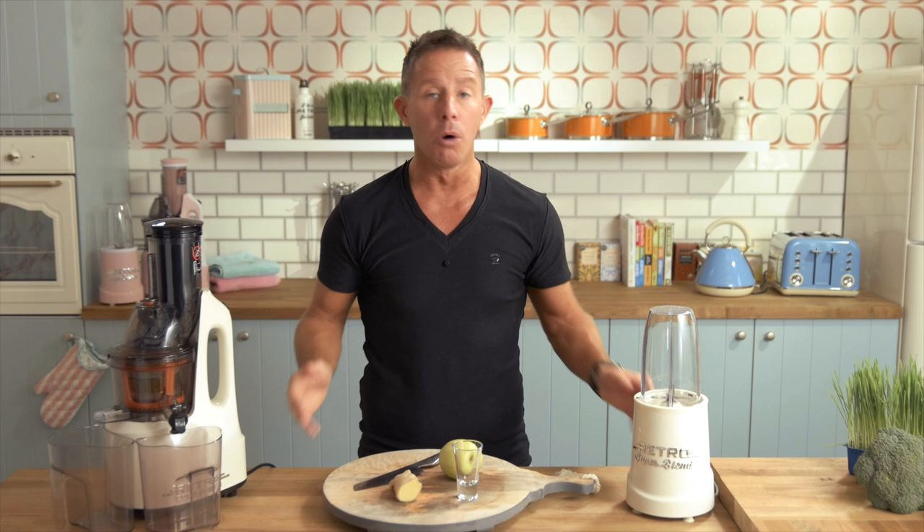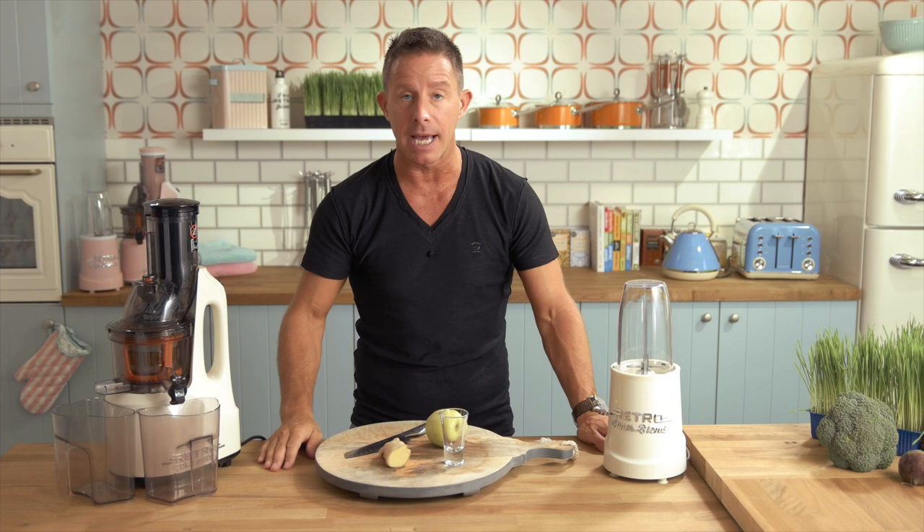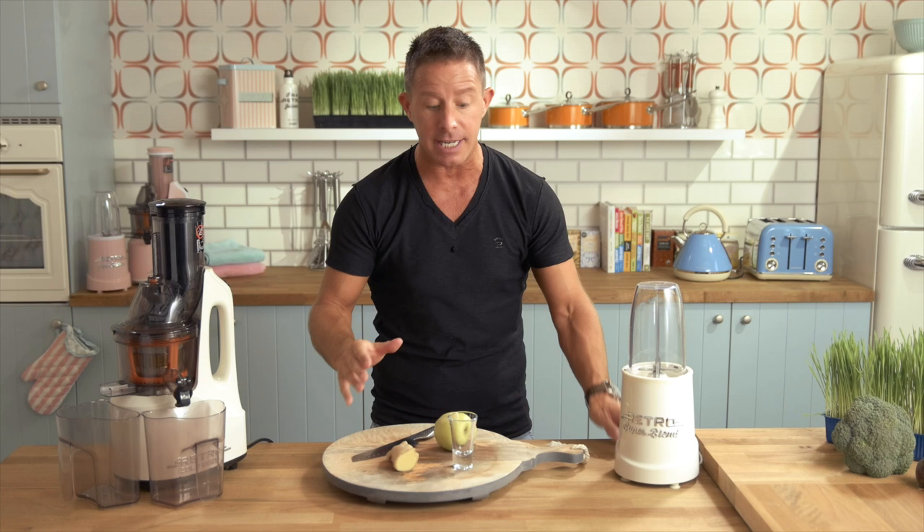Here it is — the now very famous ginger shot, or as I describe it, the healthy espresso. If you're used to having a normal espresso first thing in the morning, which speeds up the adrenal glands and thus speeds up the aging process, this is something a little bit different. Alkaline to the body, it gives you a lift that you want but without any of the negative effects. In fact, loaded with vitamins and minerals.